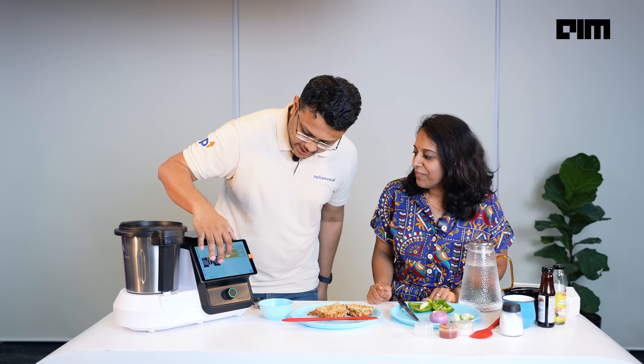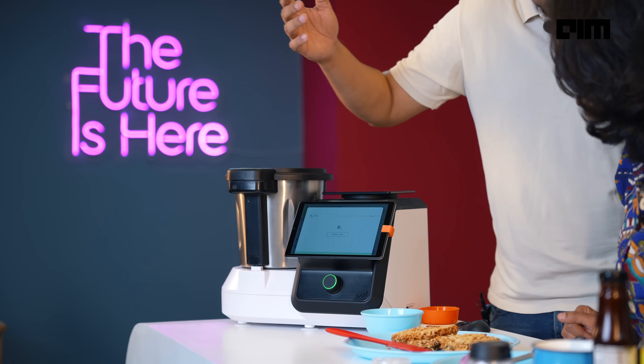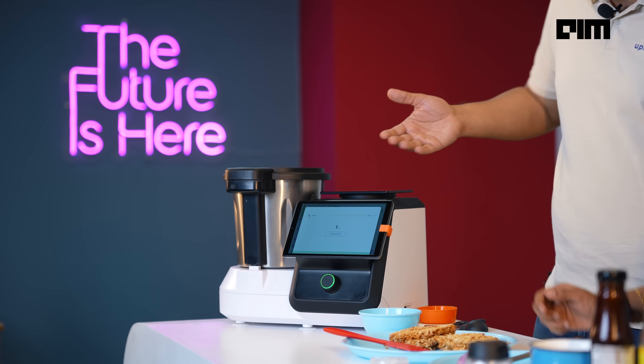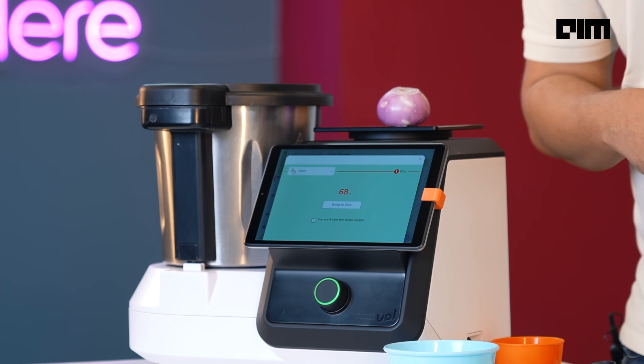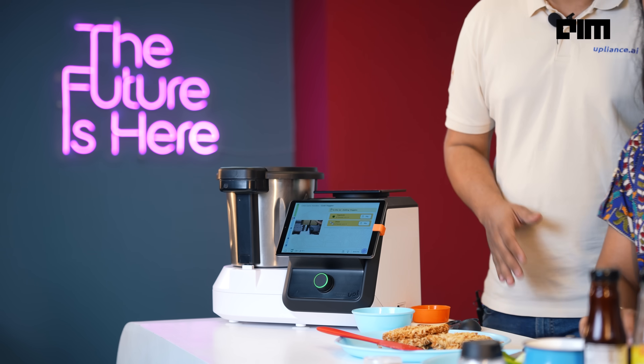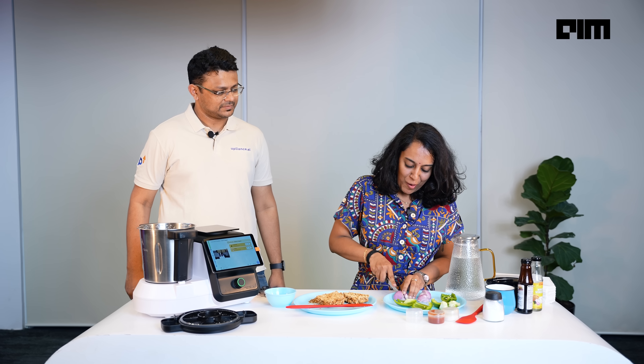Rough cuts are all you need — the major cutting will happen inside. And then we are going to do the onion. You can also press this button — there is a weighing scale. In case you are not sure about the size of the onion, you can just weigh it here. And that's 68 grams. I think this is good enough — plus minus 20% will be fine. It just says cut into four, so roughly cut it into four.